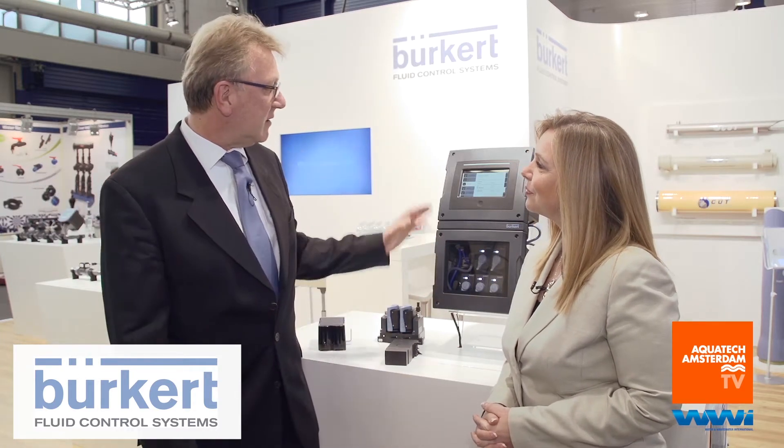We've come by and talked to you at other events about your type 8905 analyzer. This year here at Aquatech you are talking about some new modules and accessories that you have for this piece of equipment. Let's talk about those. We presented the system itself one and a half years ago but now we have some new modules and new accessories to present.